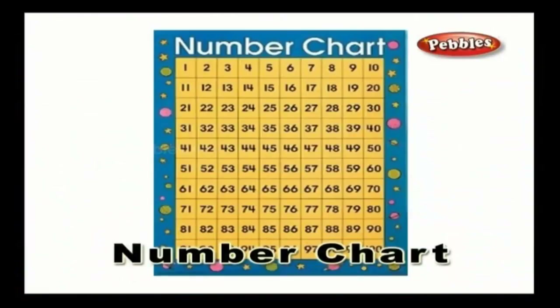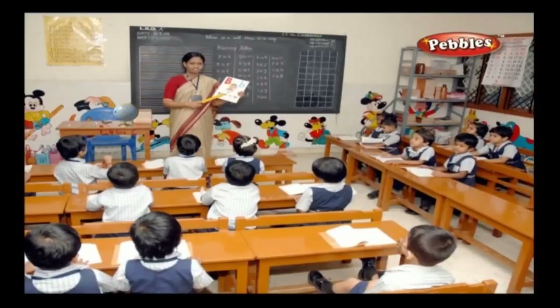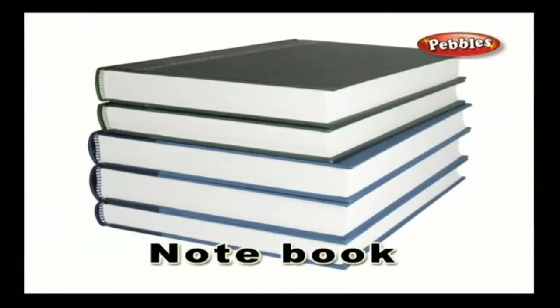Number chart — a chart in which numerals are depicted is called a number chart. Tutors use this chart to teach the number system to the students. Notebook — a notebook is a collection of papers bound together by a cardboard cover and is used for writing purposes.